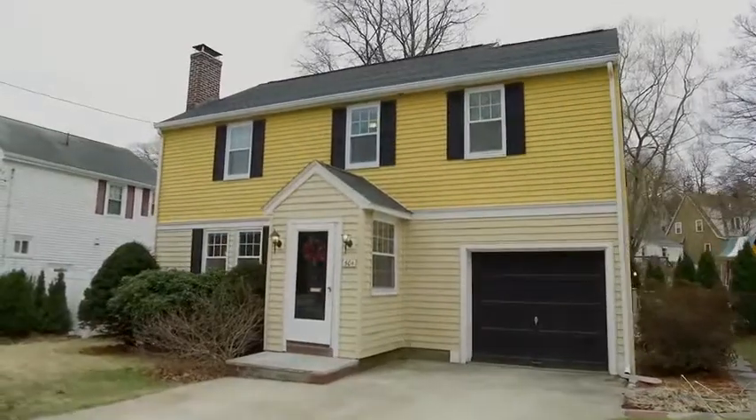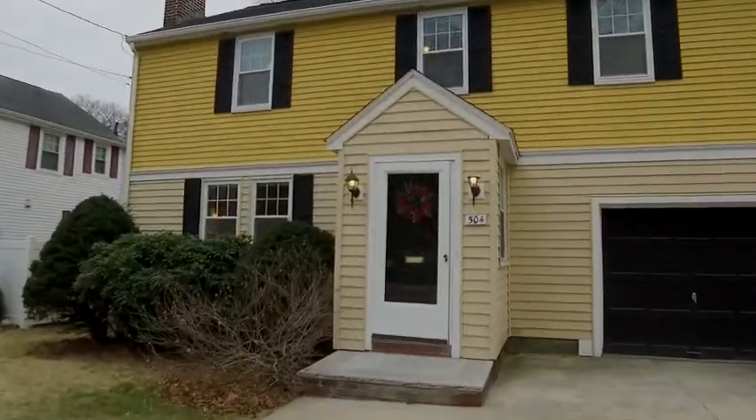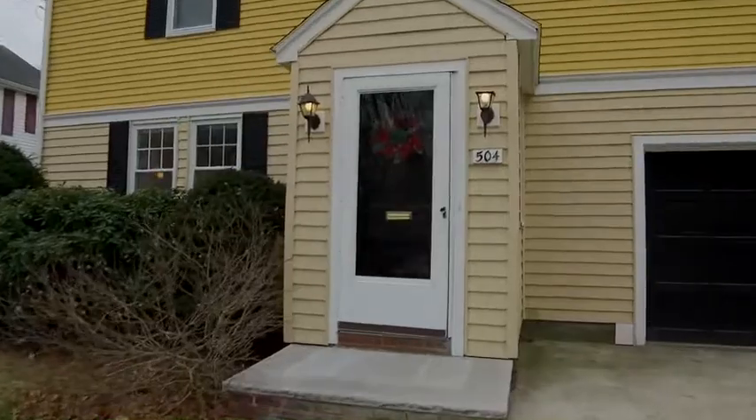As real estate agents, we see all sorts of homes, and I was pleasantly surprised to find how well this home is laid out. There are really no odd spaces.